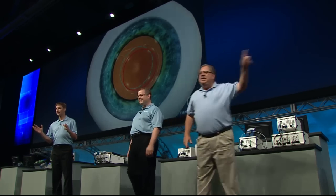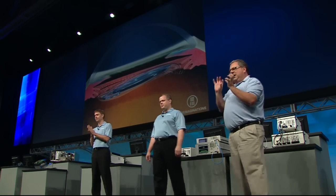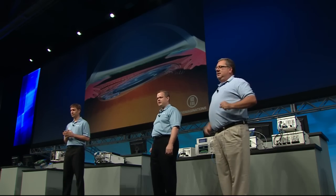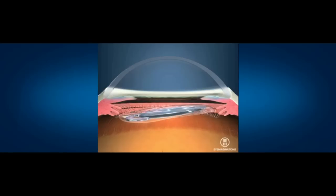It's really important that the capsulotomy — that's what that circle is called — is in the right place, because it shrink-wraps itself around the lens and holds it there. You can see that one's not so good. Mike actually wanted to show a real surgical video of that procedure instead of the animation on that giant screen, and we wouldn't let him do it.